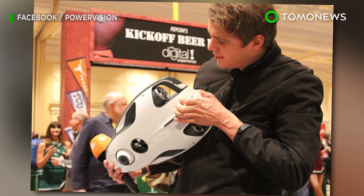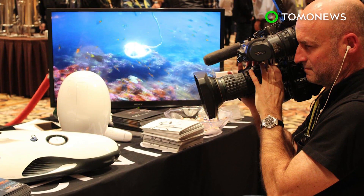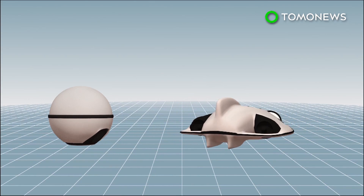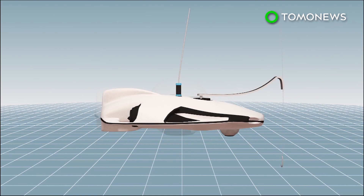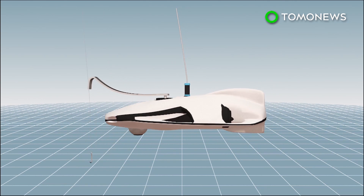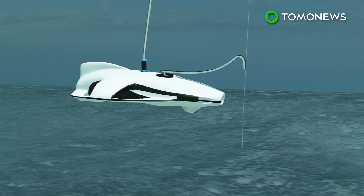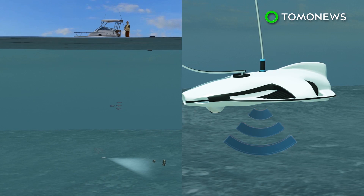Technology company Power Vision has unveiled a drone that can help users see what's going on underwater and may increase efficiency in fishing. The Power Ray drone has an onboard camera and an optional add-on fish finder sonar. The devices can be used together or separately. The drone can dive to a depth of 98 feet, while the sonar can track fish about 131 feet below the drone.